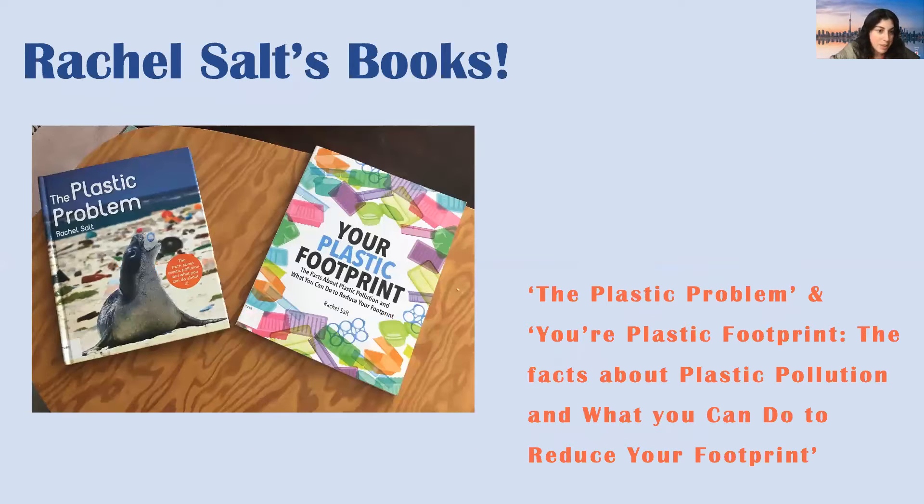Here's a slide of 'The Plastic Problem' and 'Your Plastic Footprint.' I highly recommend these books and also using your public library — a wonderful resource that I love. And there's no late fees right now, so you can keep it forever. Just kidding.